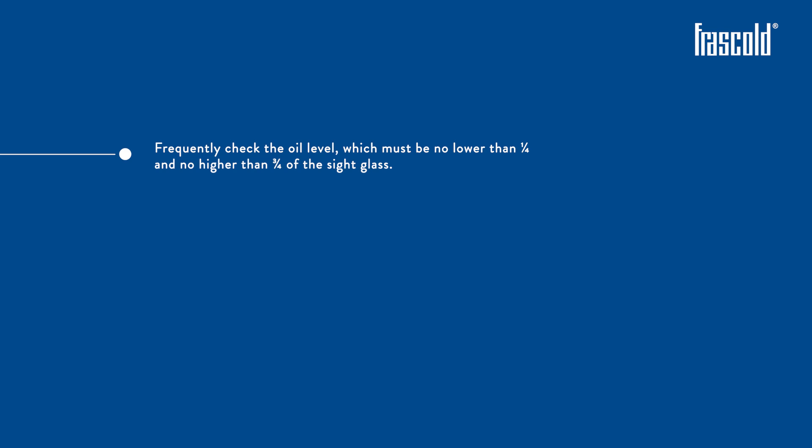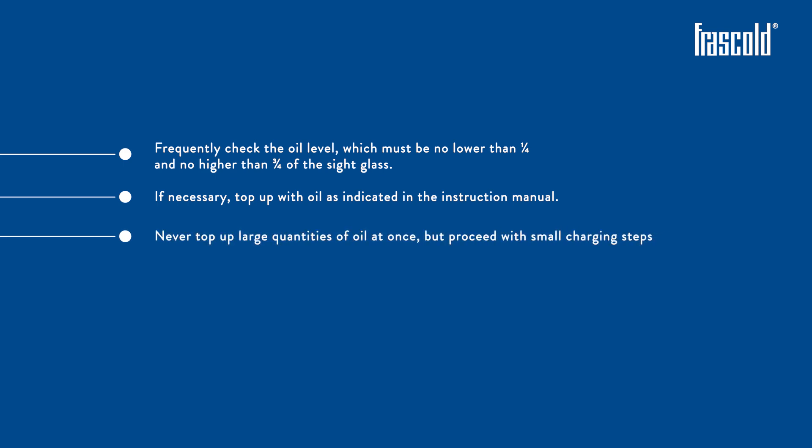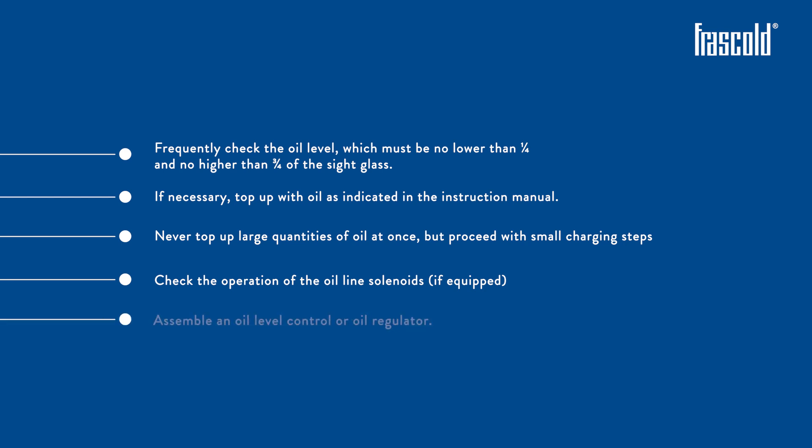Frequently check the oil level, which must be no lower than one quarter and no higher than three quarters of the sight glass. If necessary, top up with oil as per the instruction manual. Never top up large quantities of oil at once, but proceed with small charging steps. Check the operation of the oil line solenoids if equipped. Fit an oil level control or oil regulator.